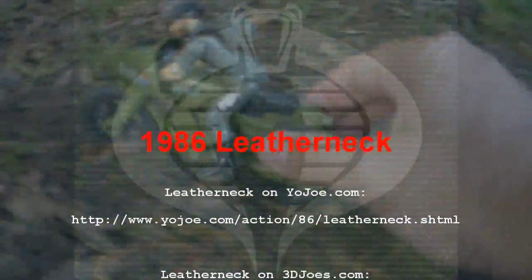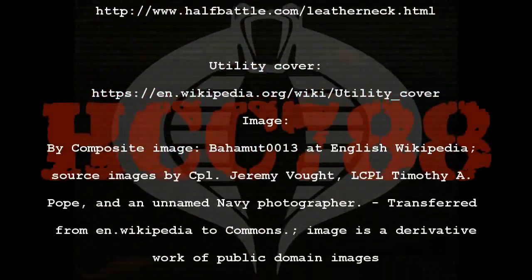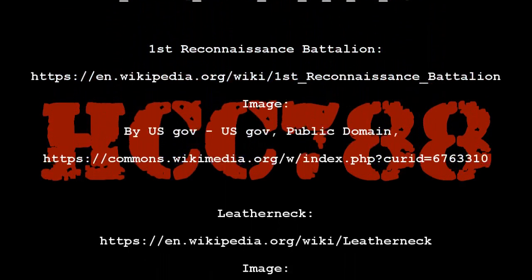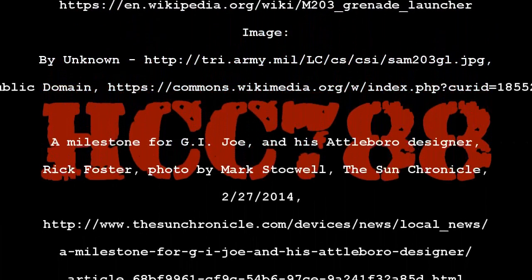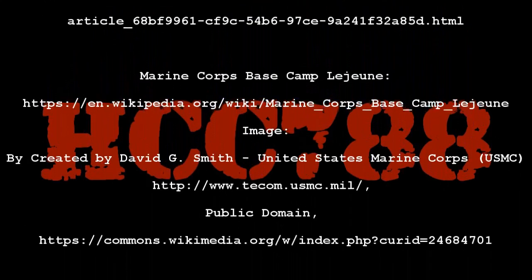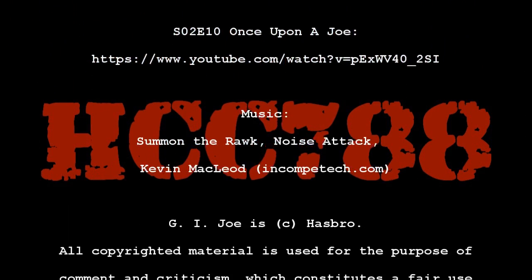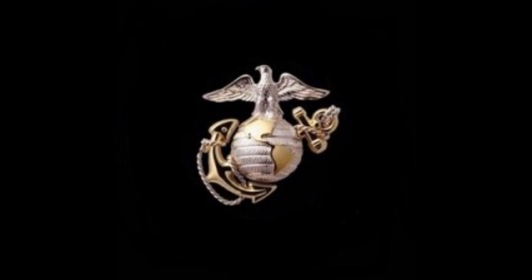From the halls of Montezuma to the shores of Tripoli, we fight our country's battles in the air, on land, and sea. First we fight for right and freedom, and to keep our honor clean. We are proud to claim the title of United States Marine. Our flag's unfurled to every breeze from dawn to setting sun. We have fought in every clime and place where we could take a gun — in the snow of far-off northern lands and in sunny tropic seas.